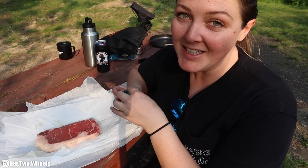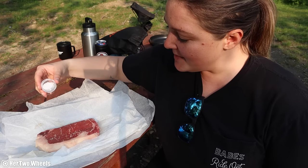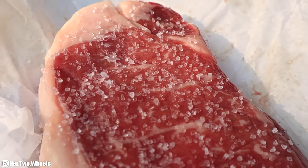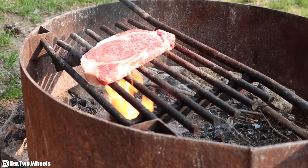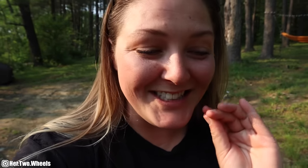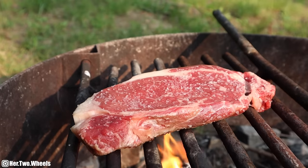For dinner tonight I'm making a ribeye. Brought some sea salt with me. This is going to be good. I've said it before and I'll say it again — there is nothing like cooking a ribeye over an open fire. Listen to that sizzle. Even though a ribeye is probably a fairly sufficient dinner, we're not just having a ribeye tonight. Let's throw the shrimps on the campfire.